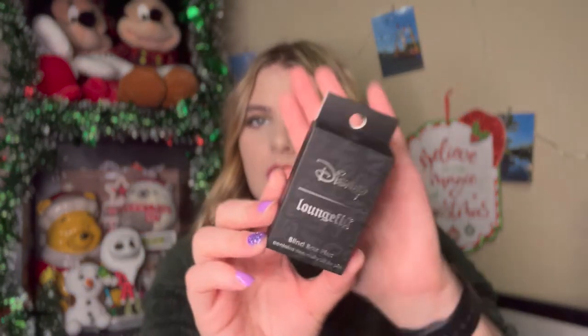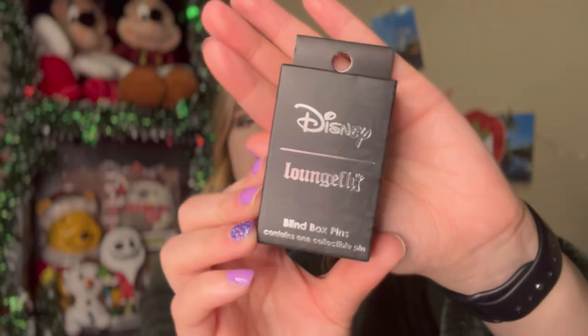I don't know how much these normally retail for, but these are Disney Loungefly pins. Like I said already, there's six in the collection and I have six boxes. So fingers crossed — I don't have the best luck with these. I can't even remember when I did a blind box unboxing. But let's get started with the first one.